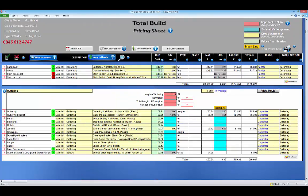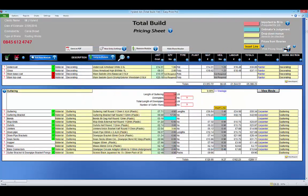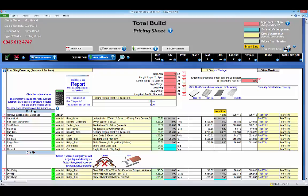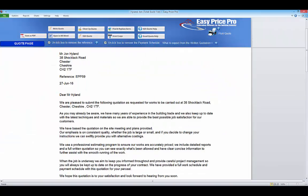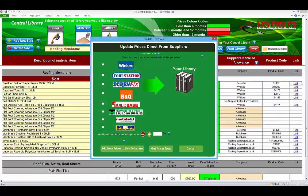TotalBuild Roofers really is that easy to use. You can price work and create a complete set of reports in minutes rather than hours. It's professional, there are no gimmicks or tricks, it's logical, fast and intuitive. It will do the thinking for you, ensuring nothing is forgotten, but you always remain in complete control.